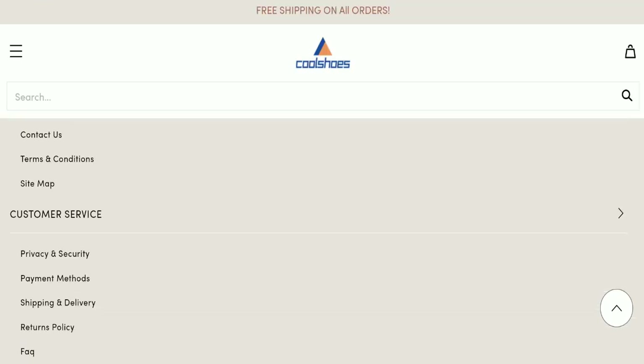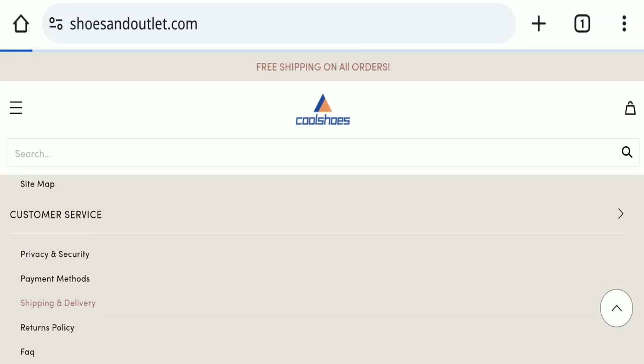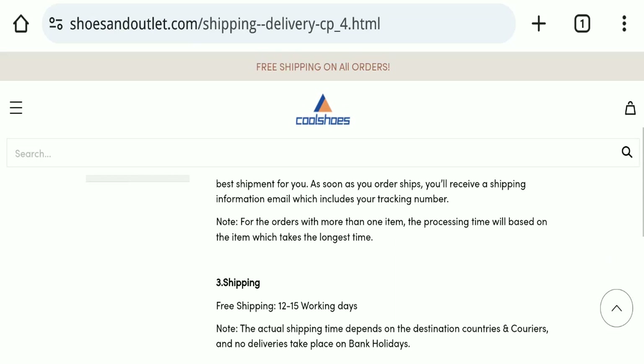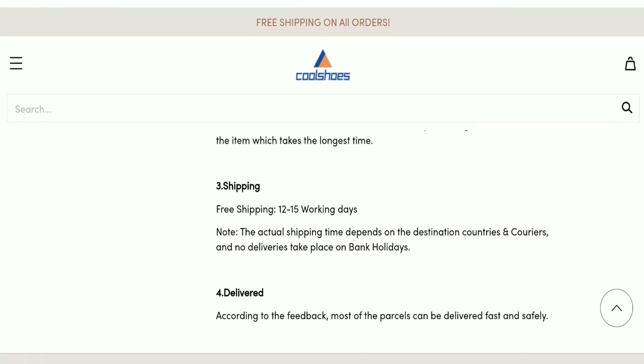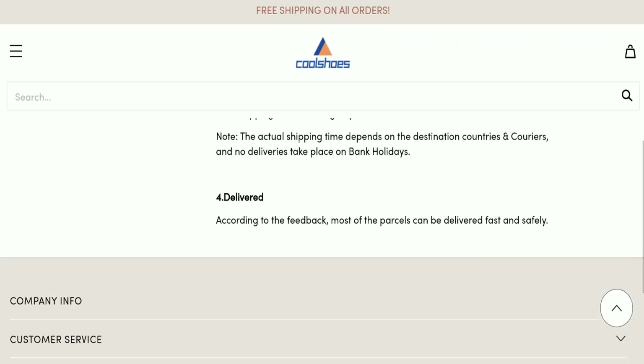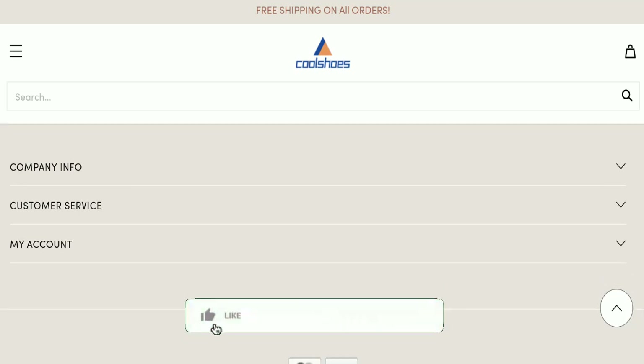Next, we will check the shipping policy of this website. Regarding shipping policy, order processing time takes around two to four working days, and delivery time takes around 12 to 15 business days to deliver your product.